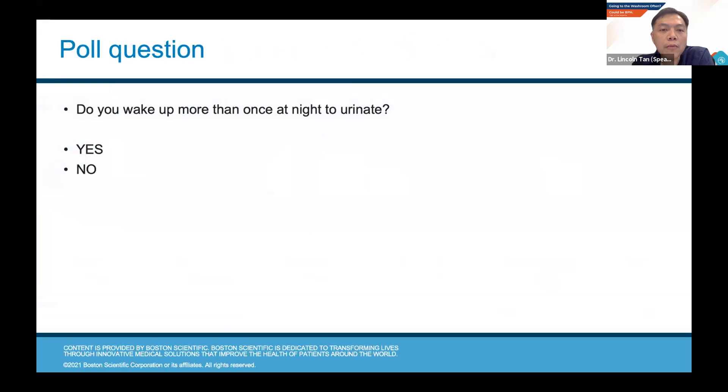I'd like to find out from our audience how many of you wake up more than once a night to urinate. Okay, I'll give everyone a few seconds to answer. Can we have the answers please? Almost 58% of our participants wake up more than once a night. So as you can see, this is a very common condition.